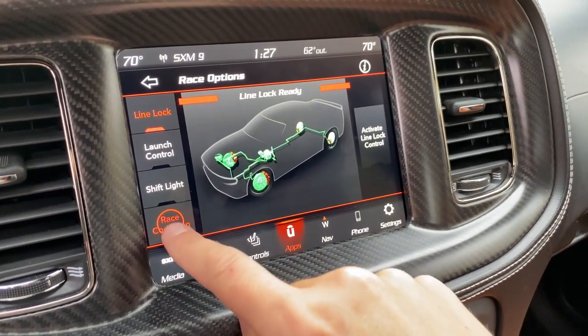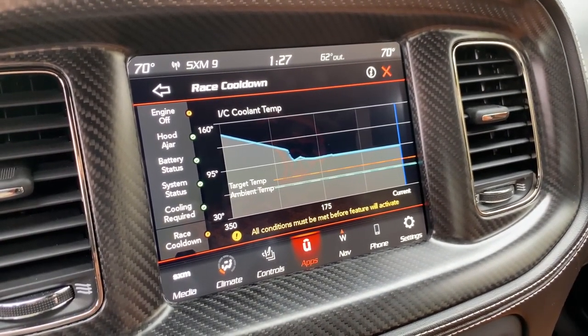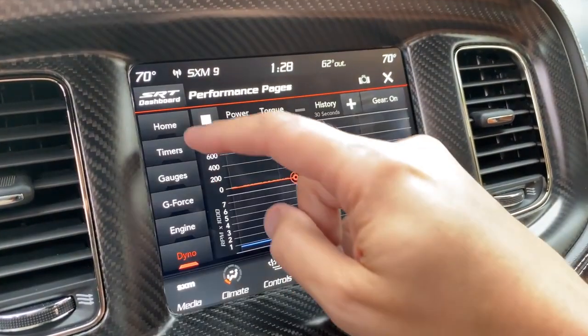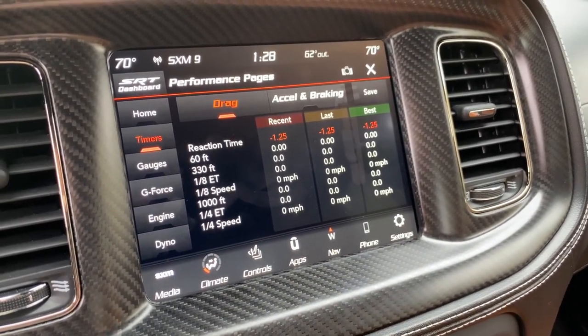Another cool feature is something called race cool down. If you activate it, it keeps your radiator fan and coolant pump running even after you shut off the engine in order to cool down the engine and the supercharger, so they can stay cooler and help your next drag strip run. At the drag strip, a lot of people put ice inside their engine to cool it down — this car has a feature that'll do it with the push of a button. Another cool feature is something Dodge calls performance pages, which has a lot of cool performance stuff. The first tab is called Timers, and it times basically everything: your one-eighth mile time, your quarter mile time, your 60-foot time, and your speeds for all these things — really useful on the drag strip.